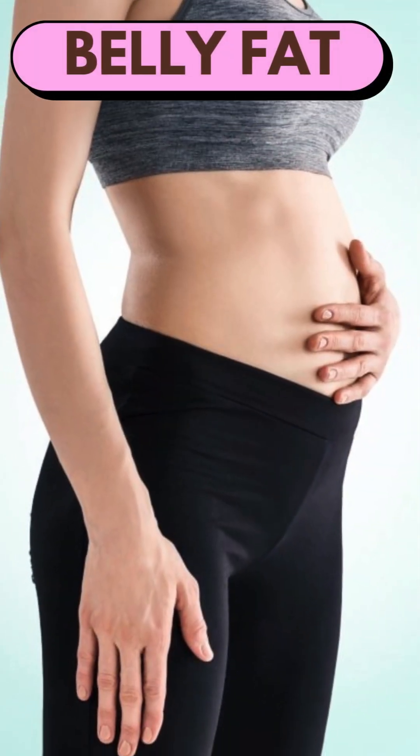Number five is belly fat. You might notice that you have an excessive amount of fat on your waist and abdomen, and this is because the extra glucose gets stored in your body as fat.